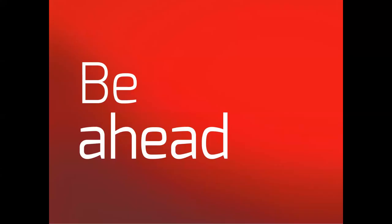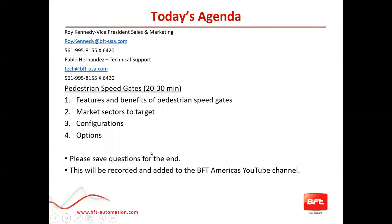Thank you for joining us for the seventh edition of the BFT webinars. My name is Roy Kennedy and I'll be hosting this today. At the end I'll be joined by Pablo Hernandez, one of our technical support guys based in Florida. I'm the vice president for sales and marketing for BFT Americas. Today's presentation, the seventh edition, is about pedestrian speed gates. We'll cover the features and benefits, the market sectors in which to target, the configurations, and some options. As usual, we ask you to save your questions to the end.